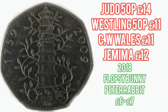The Judo 50p at £14, the Wrestling 50p at £11 along with the Commonwealth Games Wales £2 coin. The Jemima Puddleduck 50p is at £12-£15 depending on quality, and two to watch out for are the 2018 Flopsy Bunny and the Peter Rabbit 50p coins.